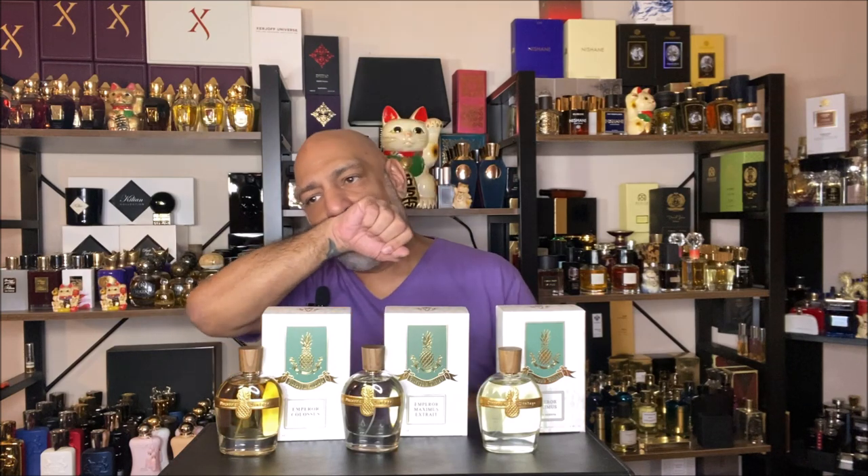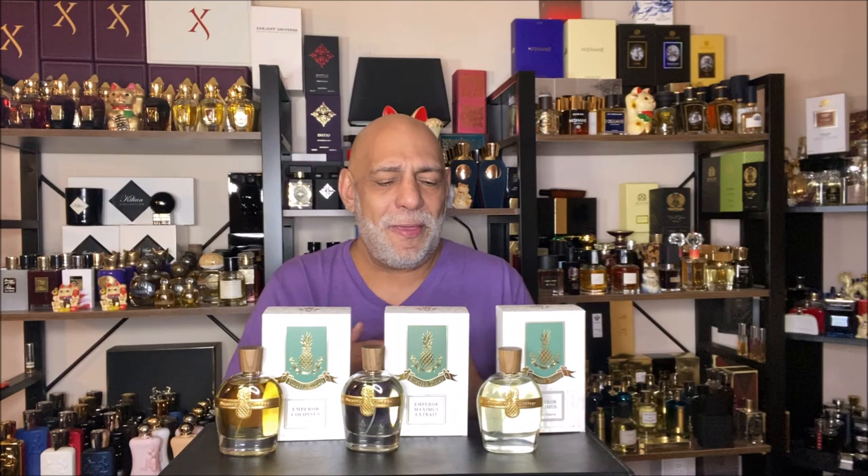This is the same formula as Emperor Maximus, but in an X-Ray de Parfum concentration, while the other is an Eau de Parfum. I find the Eau de Parfum jumps a little better. The X-Ray sits closer to the skin and leaves a nice smooth scent trail, but it's not as diffusive on my skin as the Eau de Parfum. So of the two, my personal preference is the Eau de Parfum of Emperor Maximus.